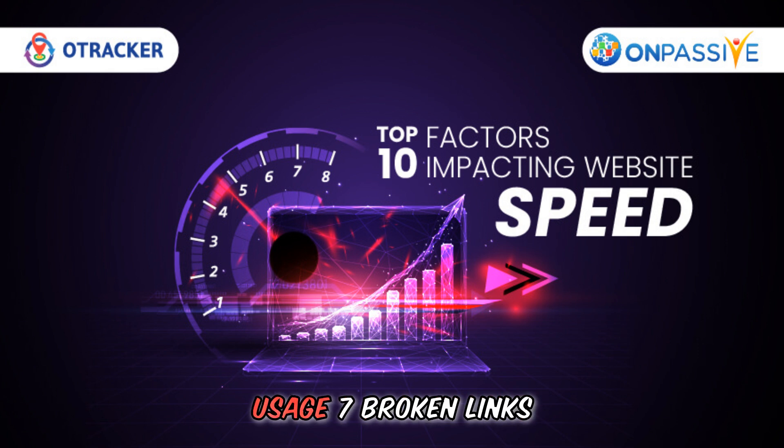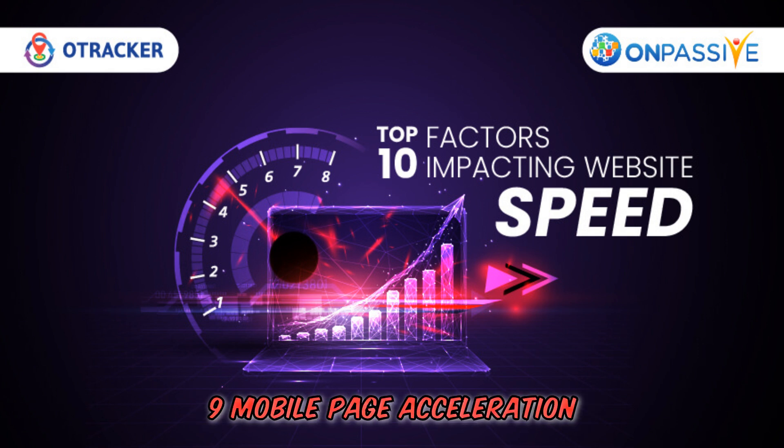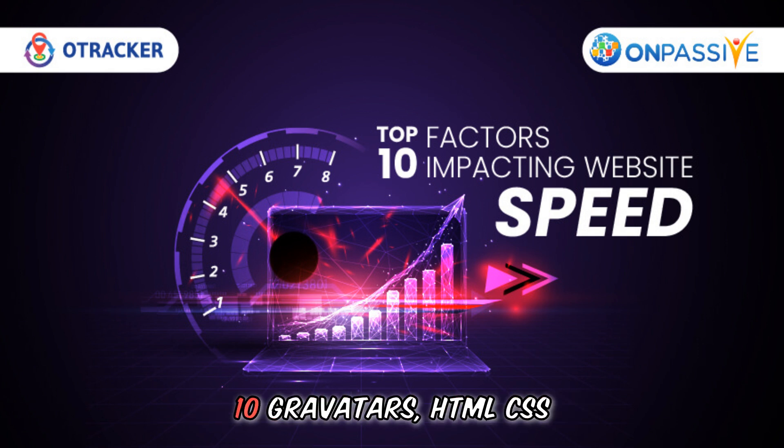Additional causes include: 6. Chatbots and their usage. 7. Broken links. 8. Render-blocking JavaScript. 9. Mobile page acceleration. 10. Gravitars. And also HTML and CSS validation issues.